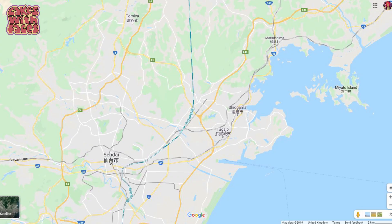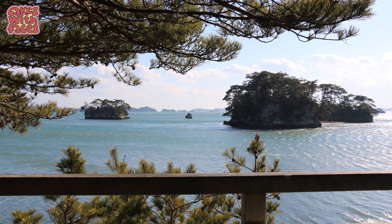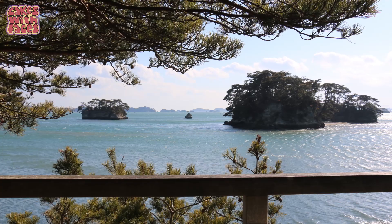We got to Matsushima at quarter to six, and this was one of my favourite places from the trip so I'm really glad we went. There'll be videos coming up to show you what it's like.